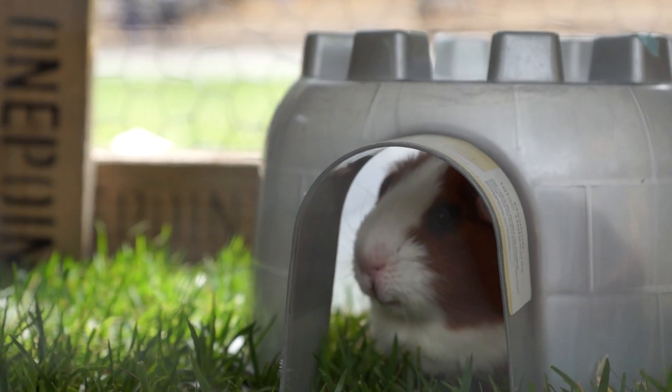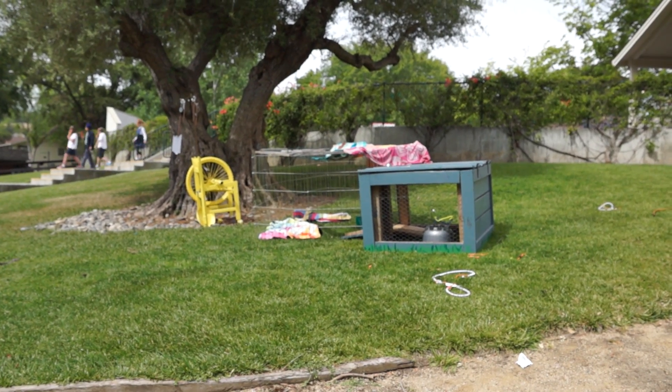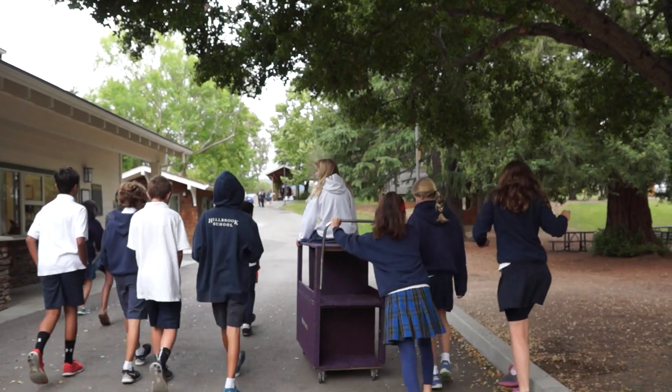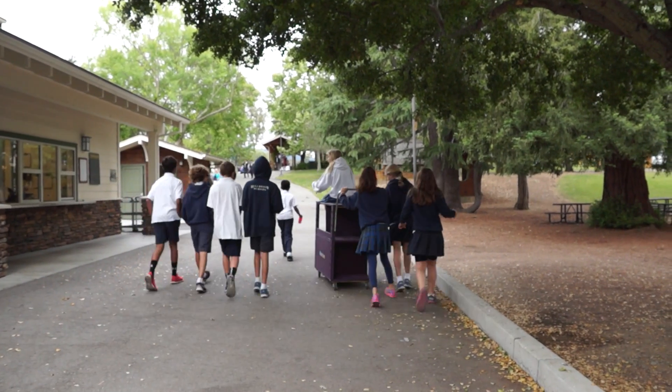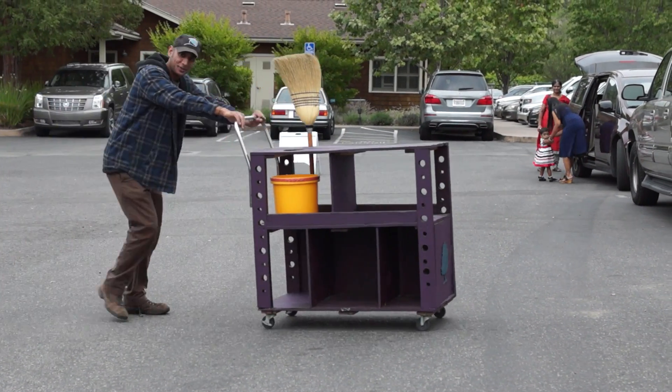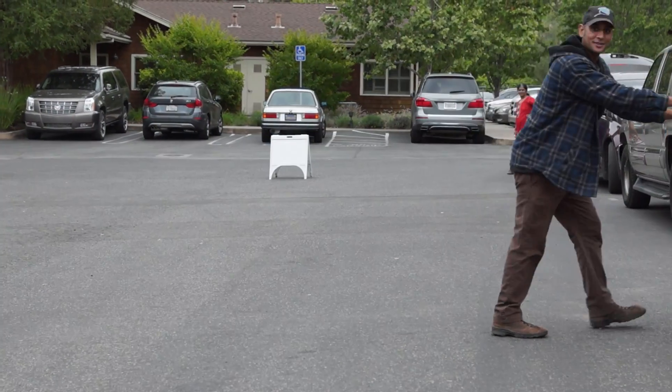Taking the time to do a full design cycle with fifth graders was a huge risk for me as a teacher. But it was also a big risk for the students who we don't typically trust with so much responsibility. Together, we all learned that we could turn ideas into tangible artifacts that make the school a better place. I would do it again in a heartbeat.